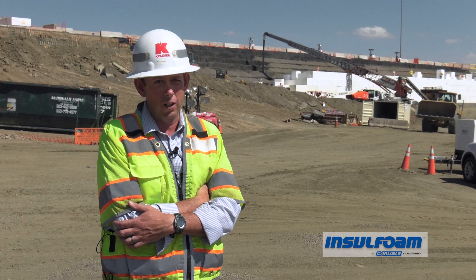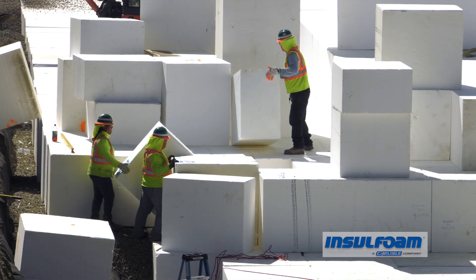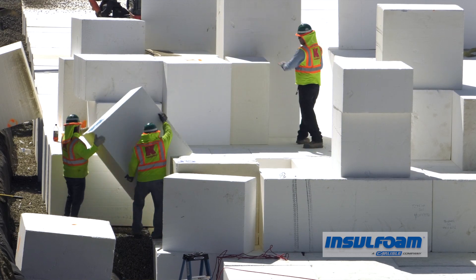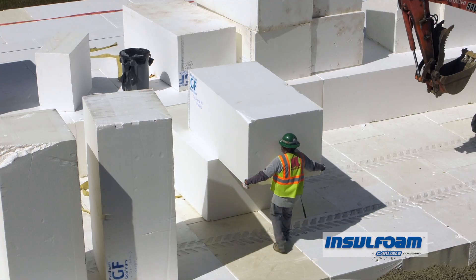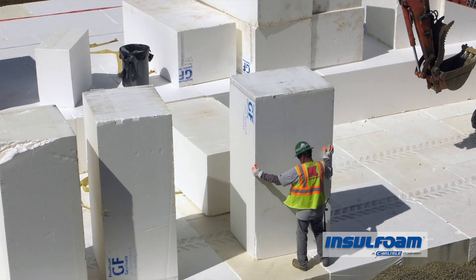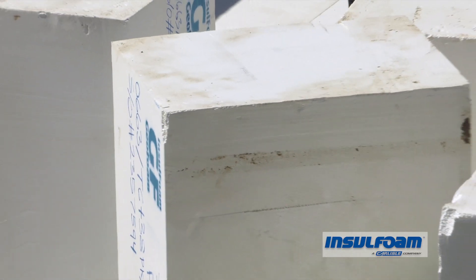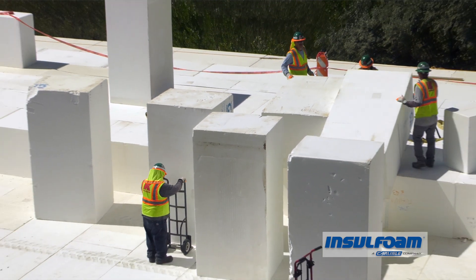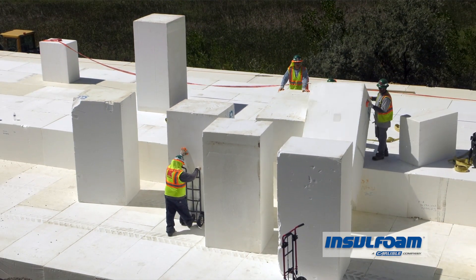We were able to train people very quickly because it's literally stacking blocks. We're able to slide the foam right into place with a little bit of detail on the edges, really just aligning blocks and sliding them in. Once you get material up on top of the foam, it slides relatively easy and goes right in. I couldn't be happier with the simplicity of how to install the foam.